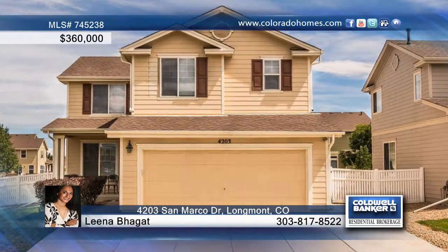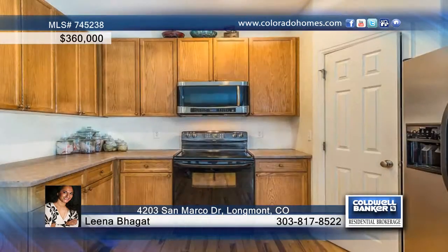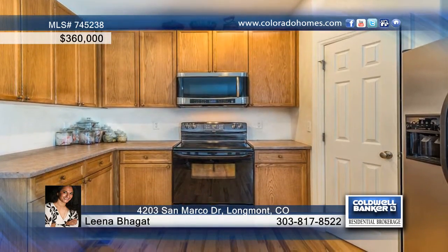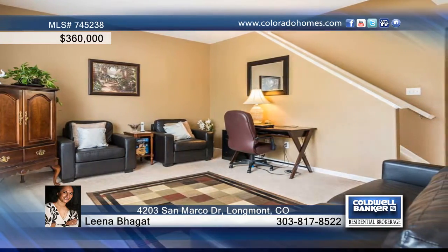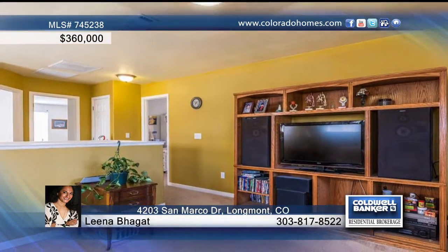Don't miss this spacious two-story home with a two-car garage located in the coveted Renaissance neighborhood. This home offers an open floor plan with wood floors, dual furnaces and A.C. units, and a special master retreat with five-piece bath and a deep walk-in closet.